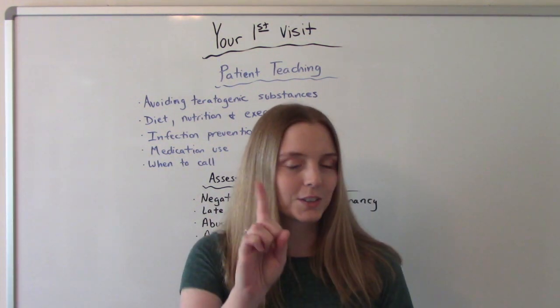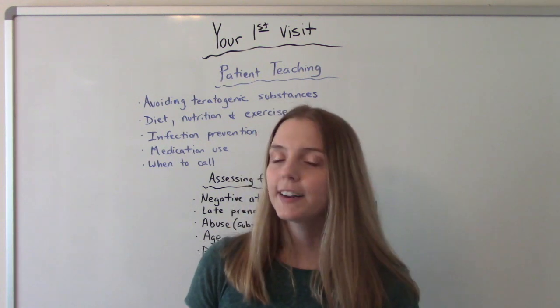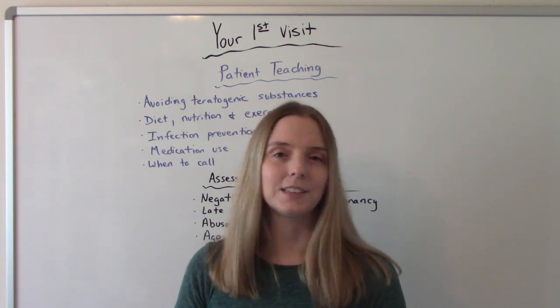So that was my video on your first prenatal visit. I hope you found this helpful. Don't forget to like and subscribe. If you have any questions or comments, please let me know, and if not, I'll see you on the next one.